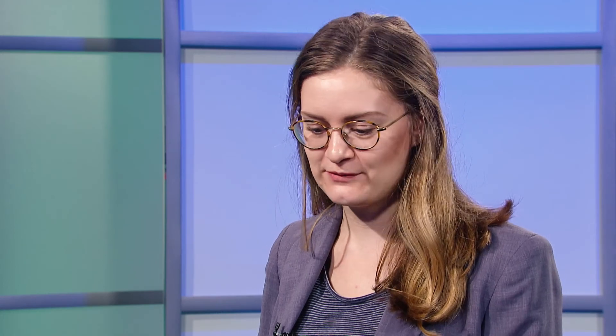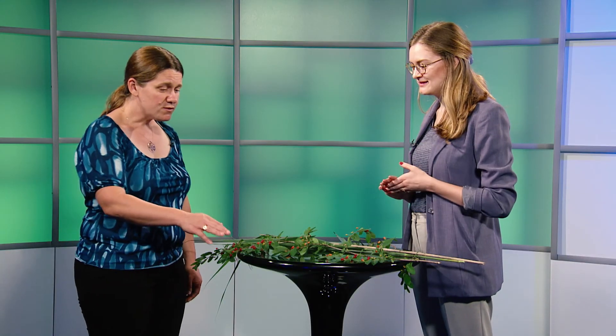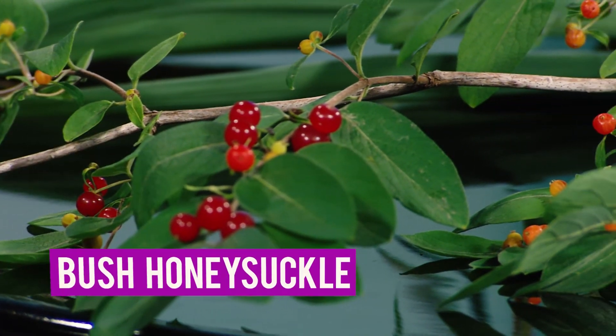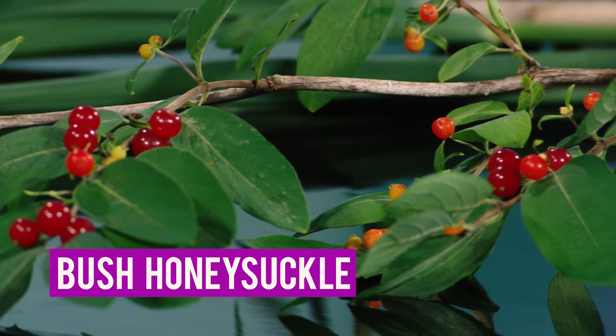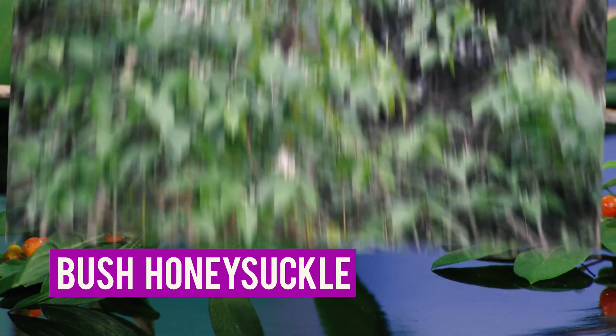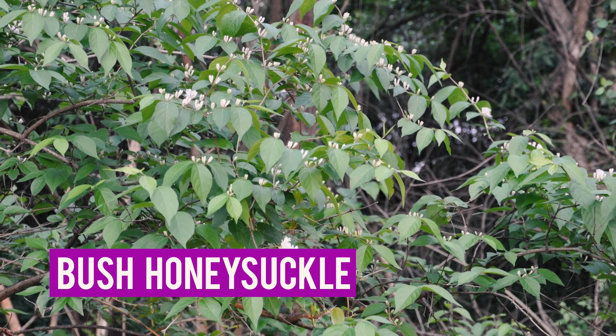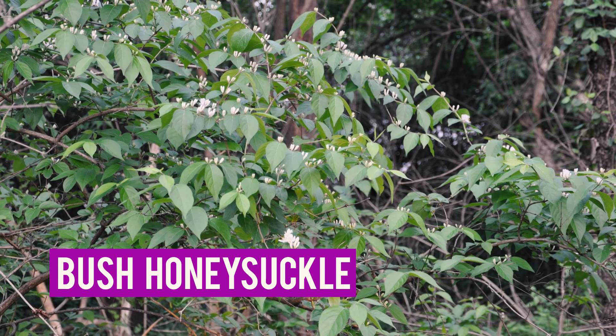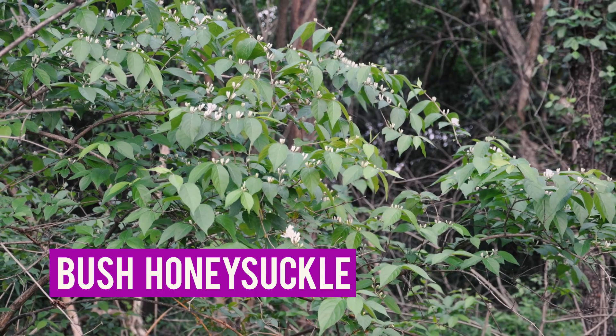So tell me a little about some of the invasive species you brought in for us to see today. What's this first one in the front with these pretty berries? This first one is bush honeysuckle, which is an invasive shrub. Unfortunately, once you have it, it gets spread by birds who love to eat the little red berries, so it's difficult to get rid of once you have a lot of it because the birds will keep spreading it.